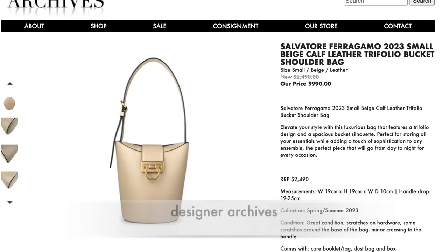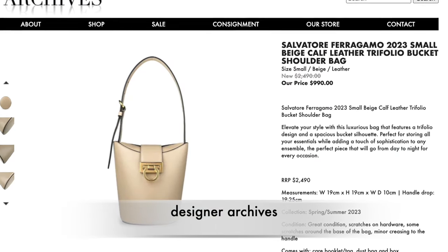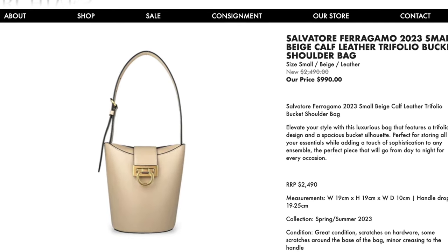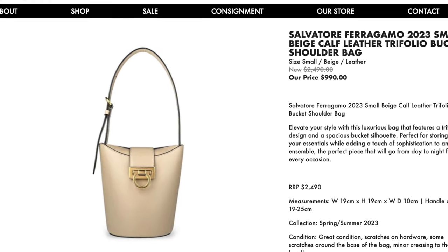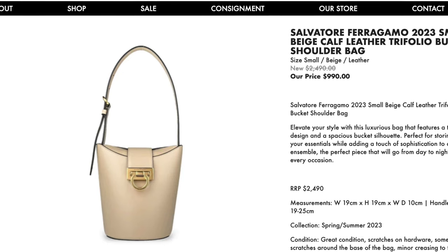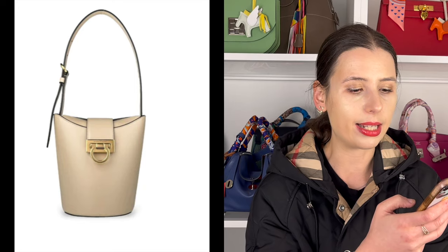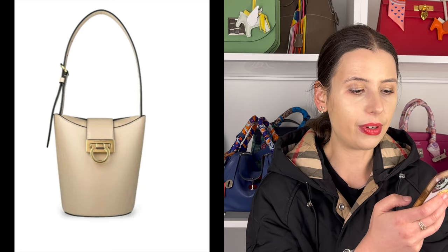On Designer Archives, there's a really cute little Ferragamo bag — I love that Gancini logo. It's $990 and looks to be in pristine condition, with a retail price of $2,490, so it's quite a classic at a really good price. It's not too old-looking and Ferragamo is actually pretty good quality.